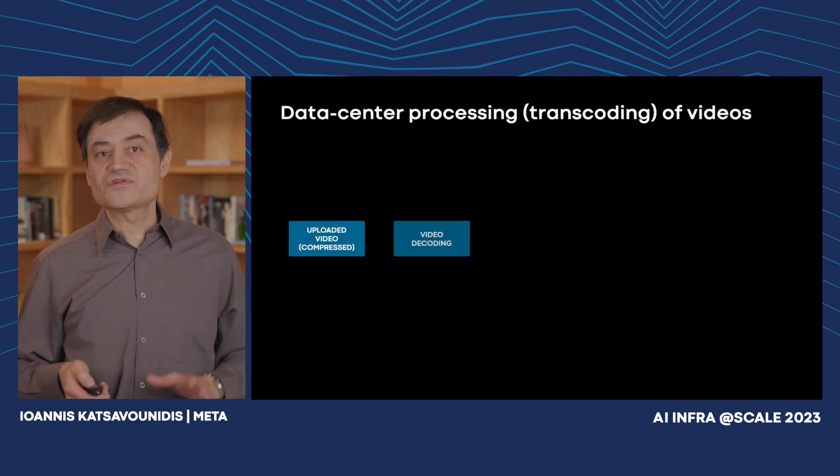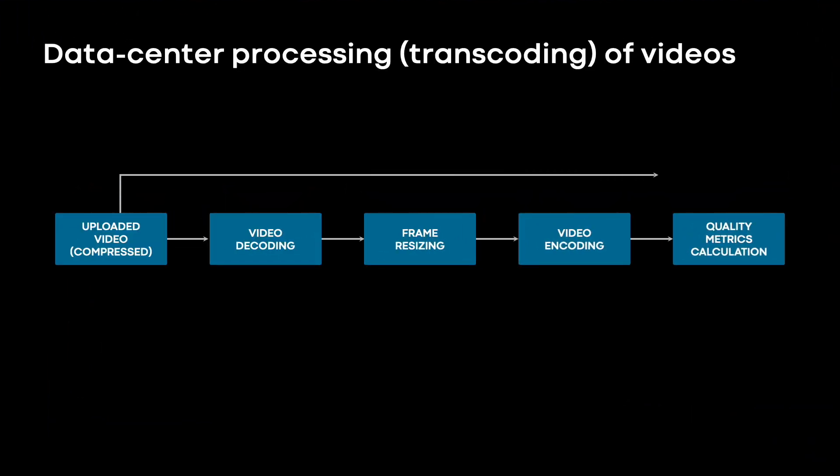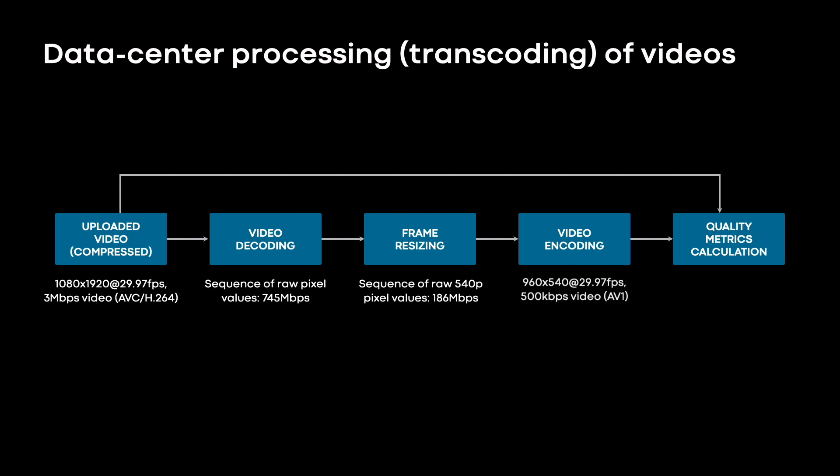There are four basic processing steps when transcoding videos. After the video is uploaded, the first step is to decode it into frames or pixels, then resize it into smaller resolutions. Next step is to encode it into more sophisticated codecs such as AV1, and last but not least, calculate the quality of that transcode using standard quality metrics.